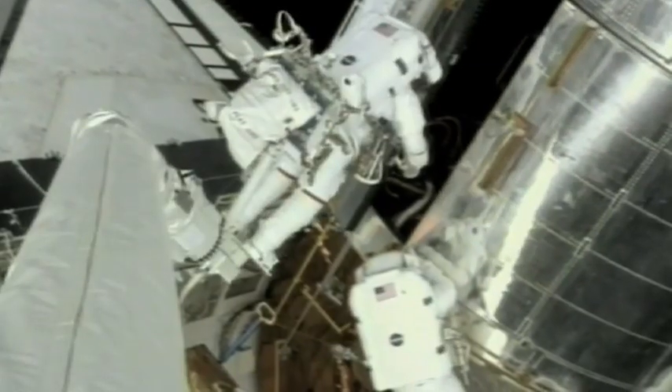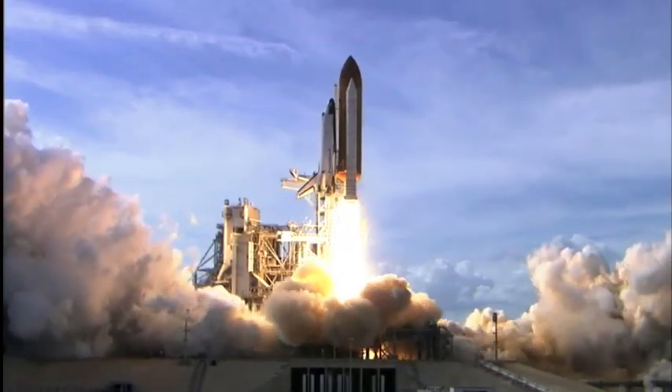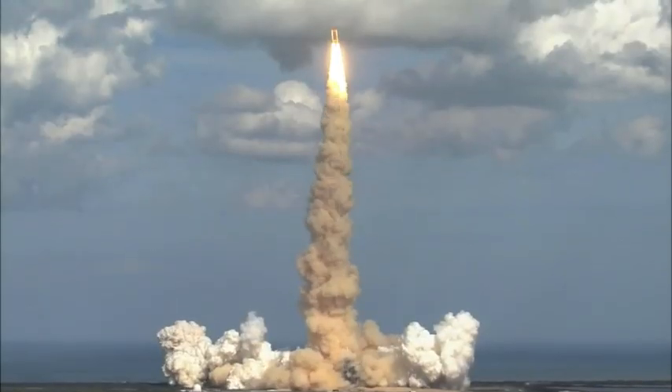At NASA, safety is job one. Engineers go to extreme lengths to ensure safe travels for astronauts. We'll show you how they do it, next on Real World.